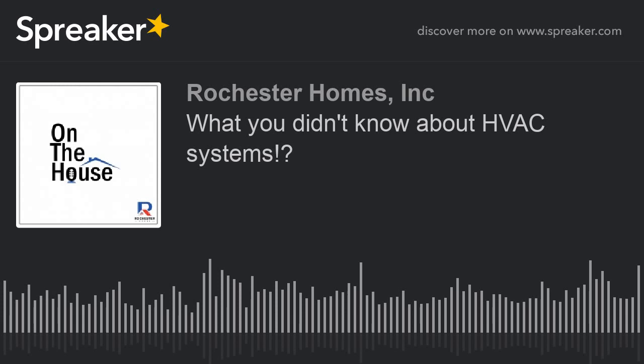We want to follow up today on the podcast that we did from fabulous Las Vegas, where we talked a little bit about the International Builder Show and some of the cool stuff we saw out there. We put a bookmark in two topics, and we're going to pick up one of those today, which is heating and cooling — one of my favorite topics personally.